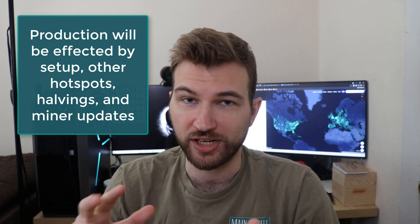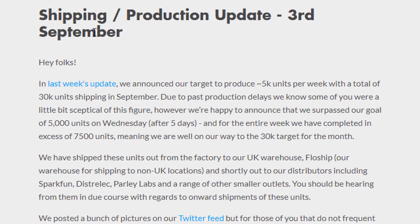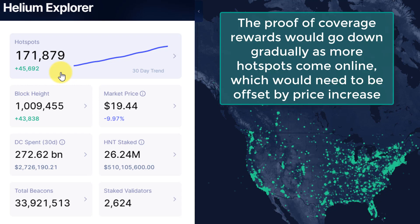The only thing that may impact production is your setup, which you can change a little bit, and also the number of hotspots coming online. If we look at something like Helium Explorer to see how many new hotspots are coming online, it's around 45,000 over the past 30 days. This trend won't go away — the cat is out of the bag, people are buying helium miners, and there are even issues of miners not being able to be created fast enough. With an increase in hotspots, the earnings over time get spread out more across them, so as more people buy hotspots the earnings will also probably slowly decrease because of this.